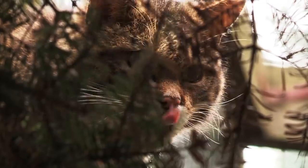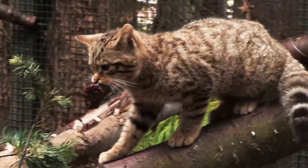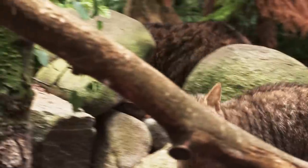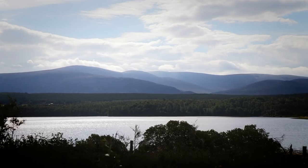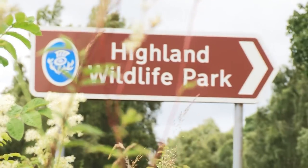We'll find out how Ronja's little cub is getting on later in the show, but first we're going to see the nearest thing that the UK has to a tiger — up in the Highlands of Scotland. The Scottish wildcat is our only remaining native feline predator. Numbers are low, but here in the middle of the spectacular Cairngorms, the Highland Wildlife Park houses some of these cats.